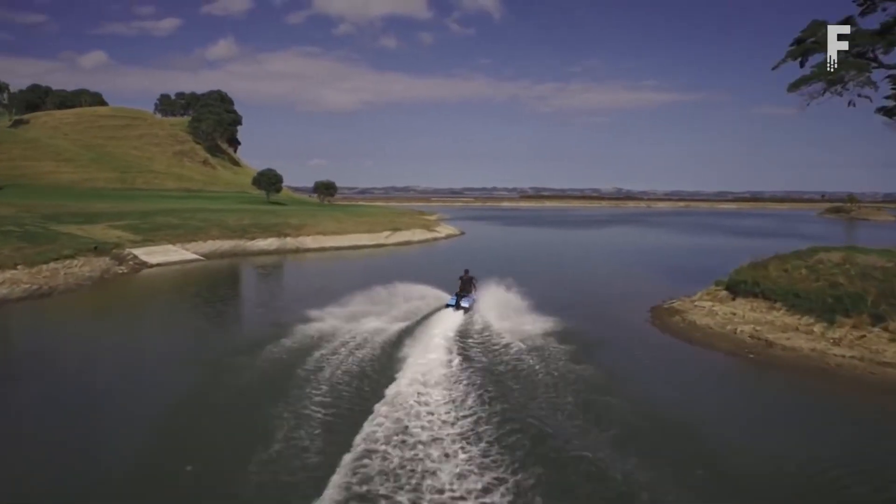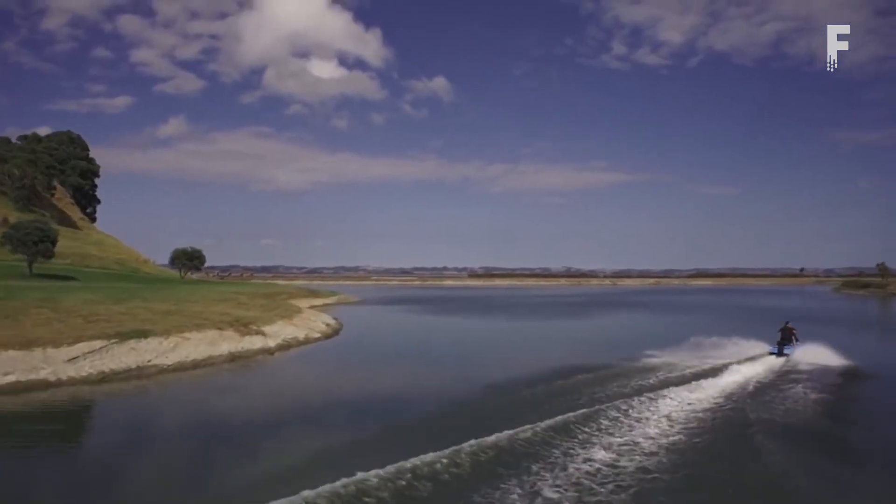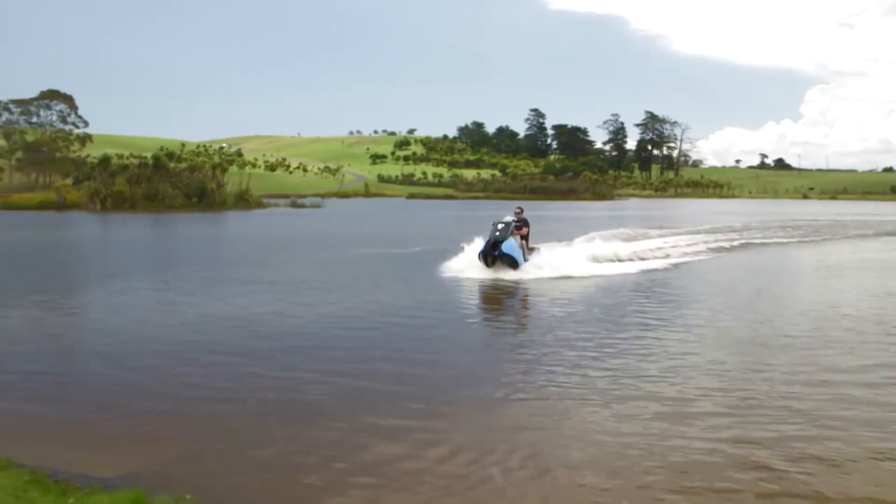In that time, the rear wheel retracts up into the body, and the dual jet water propulsion kicks on and rockets the BiSki into the waves.